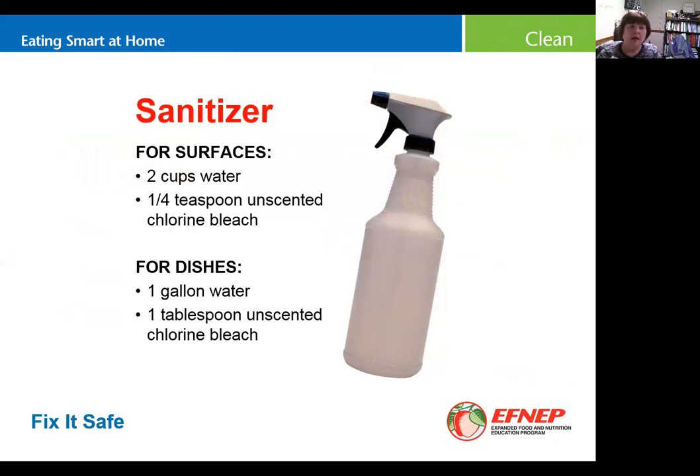A little bleach water will sanitize surfaces. Mix a quarter teaspoon to two cups of water, or a tablespoon to a gallon of unscented bleach — it needs to be unscented, because added scents are not food grade. Spray your counters and surfaces until wet, then let them air dry so the bleach has time to work. Change out your sanitizer about once a week because the bleach will evaporate. If you prefer not to use bleach, you can use a commercial sanitizer, but read the label and follow directions carefully.